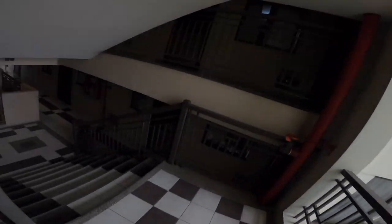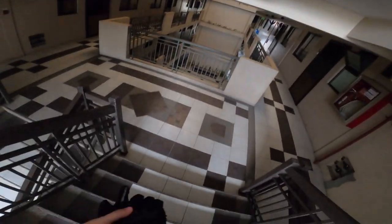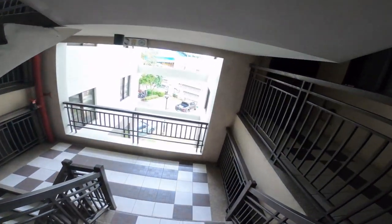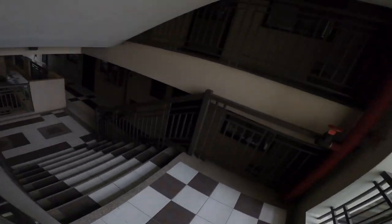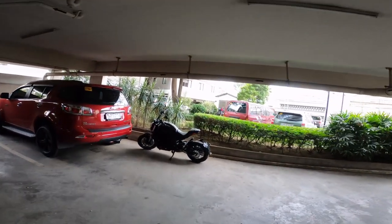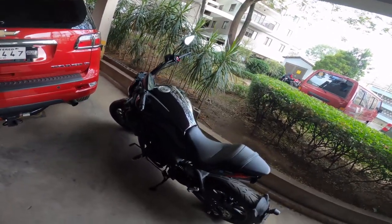Good morning everyone. I'm taking my brand new Benelli 502c to Big Burtz in Passig for ceramic coating — obviously I want to protect the paint, and it's better to do it when it's brand new. So let's see how it goes. There it is, my brand new toy — love it.